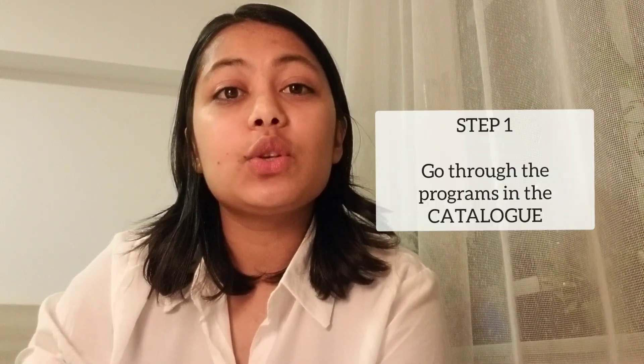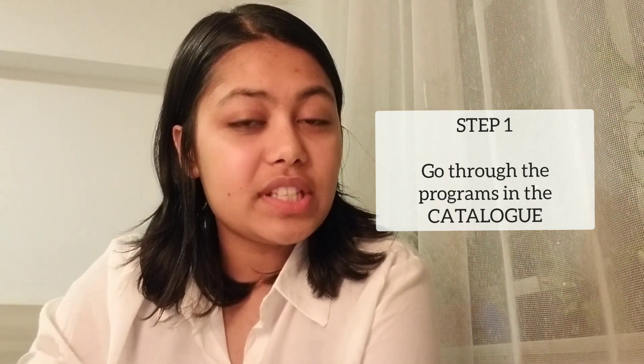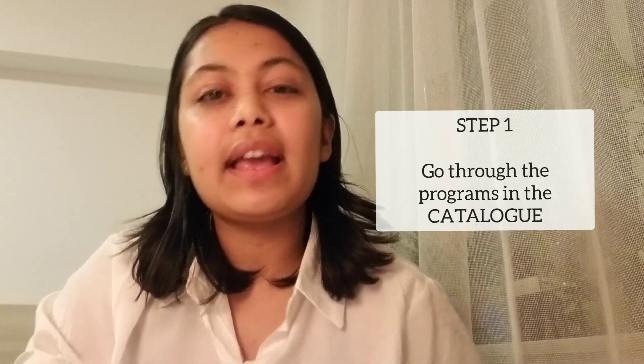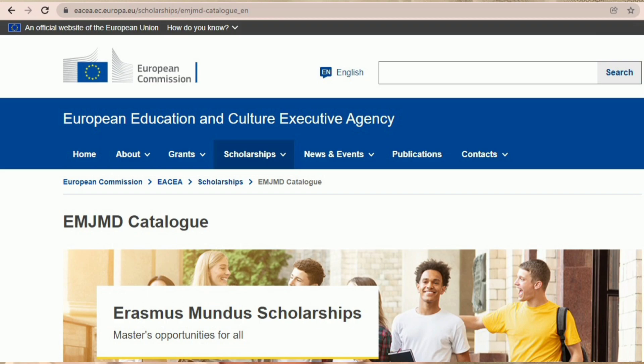This is a full scholarship with enough stipend for the entire period of your master's. The very first step is to go through the programs in the catalog, which most people don't know about. I'm putting the link to the right website in the description box, and I'll put up a picture here as well.